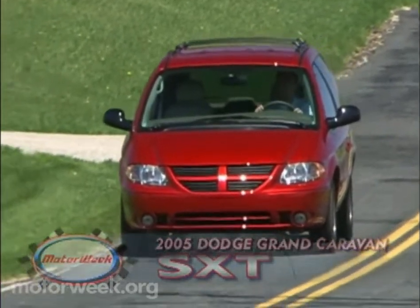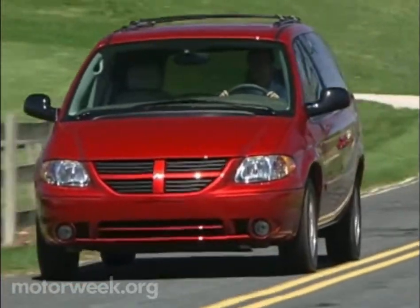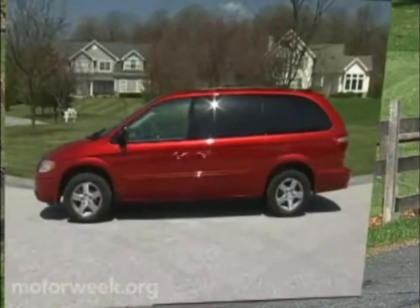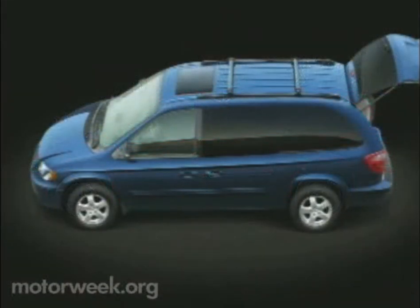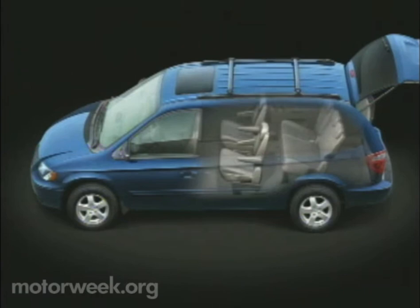Well, DaimlerChrysler has invested $400 million in a solution. It's called stow-and-go, and it's genius, really. The stow-and-go system allows all of the seats in the back — that's right, both third and second rows — to fold out of sight into the floor.